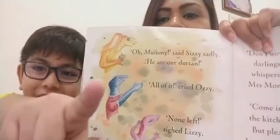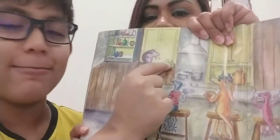'Oh Mommy,' said Sizzy sadly, 'he ate all our durian.' 'All of it!' cried Ozzy. 'None left,' sighed Lizzie. Mr. Monty's children aren't very happy. 'Don't worry, my darlings,' whispered Mrs. Monty. 'Come into the kitchen, but please be very quiet.' So Sizzy, Ozzy and baby Lizzie crept into the kitchen.